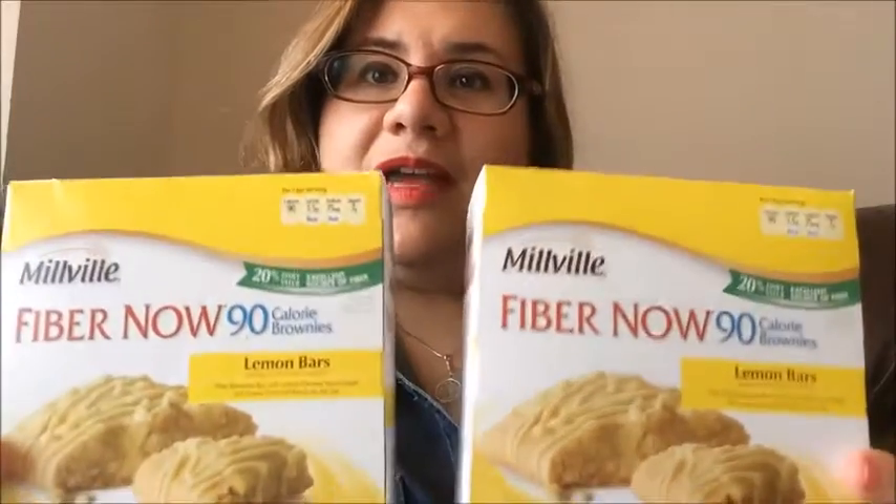I picked up two more of the Lemon Bars. The family loves these and other people have hauled them and they have loved them. So don't miss out — pick them up, try them, they're very good. And it's a repurchase.